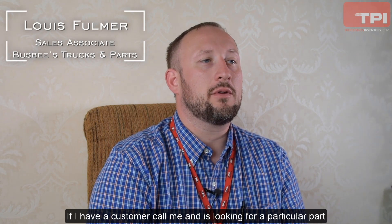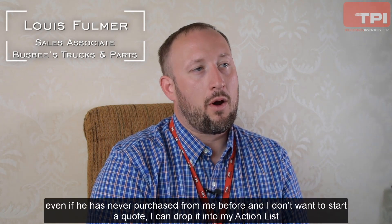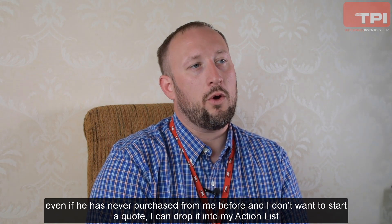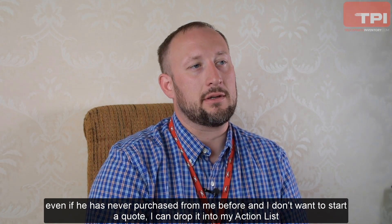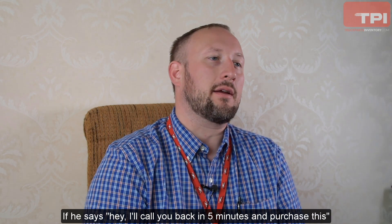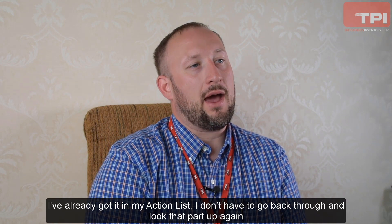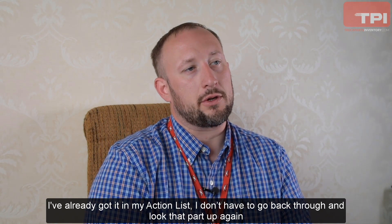My favorite feature is the action list. If I get a customer that calls me looking for a particular part — even if they've never purchased from me before and I don't want to start a quote — I can drop it into my action list. If he says, 'I'll call you back in five minutes and purchase this,' I've already got it in my action list and I don't have to go back and look that part up again.